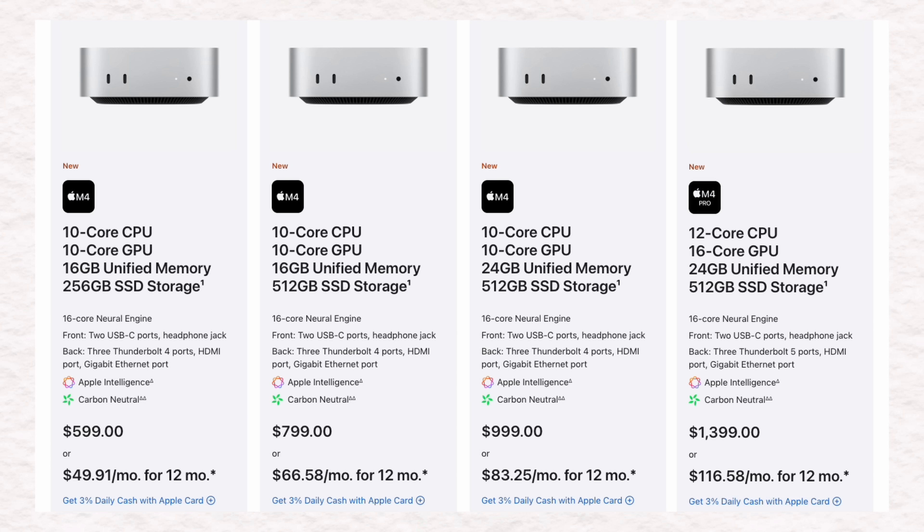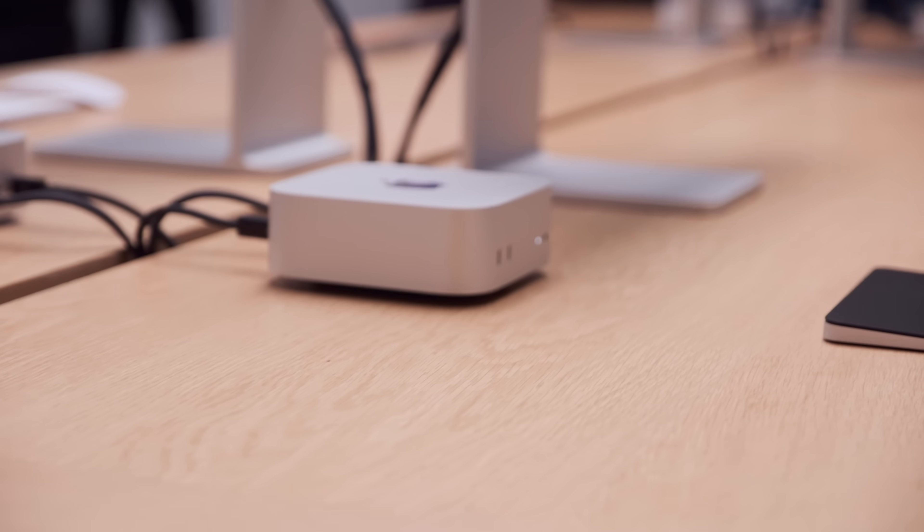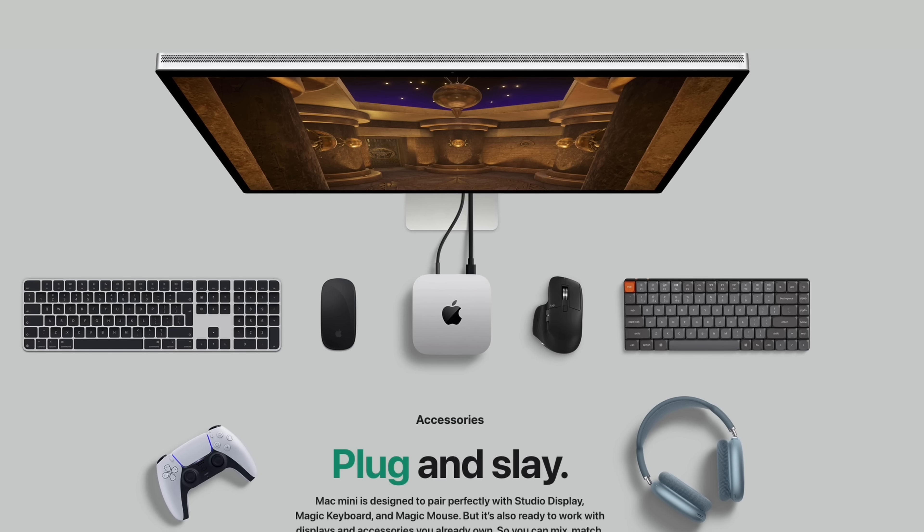They've kept the starting price at a steady level, which means we can afford something that is powerful. It's hard not to consider this as a permanent desktop setup — it brings desktop-level power without the bulk price tag of something like the Mac Studio. Pair that with a Studio Display. Maybe they'll bring out a lower budget one — that would be amazing.